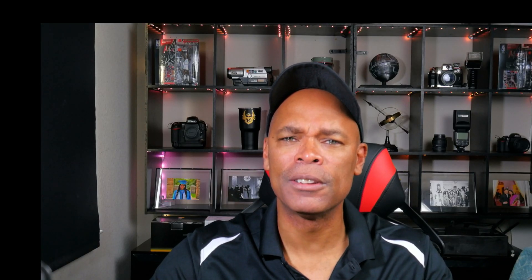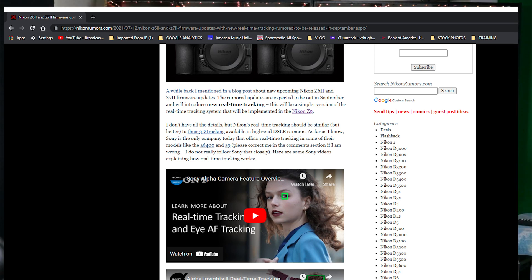In other upgrade news, Nikon Rumors has announced an unconfirmed upgrade in September for the Nikon Z cameras. The Nikon line of cameras is supposed to get a slightly simpler version of the Z9 software for real-time tracking. This real-time tracking will be similar to the software in a Sony camera, and it will improve on the eye tracking features of the Z line of cameras.